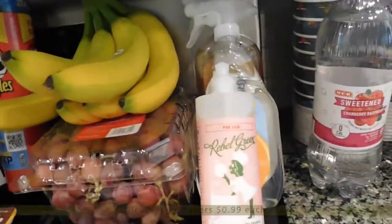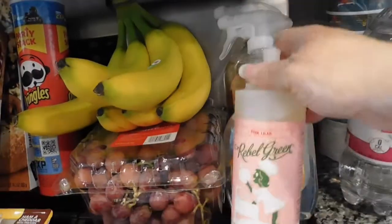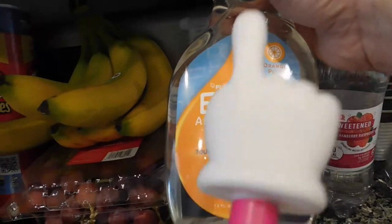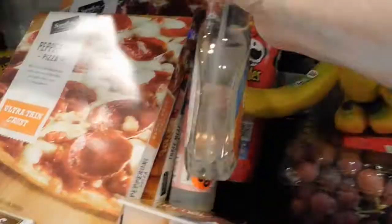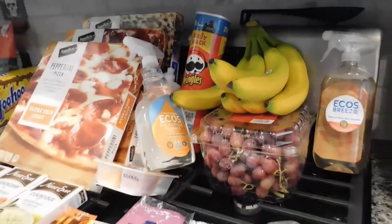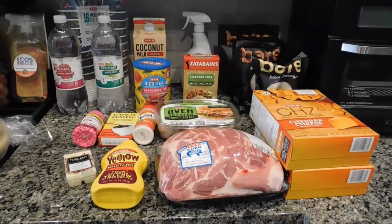Behind the rolls are three items I just happened to find in the store. First, this Rebel Green super deluxe dish soap — it's pink lilac scented and it was on sale for 99 cents. Then I picked up this Ecos all-purpose cleaner, orange scented, also 99 cents — it's tough on grease and grime. And I got the Ecos Breeze magnolia and lily air freshener, like Febreze but the Ecos brand, also 99 cents. That is my little haul from Market Street.